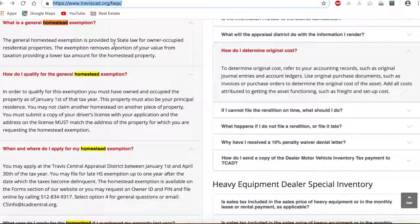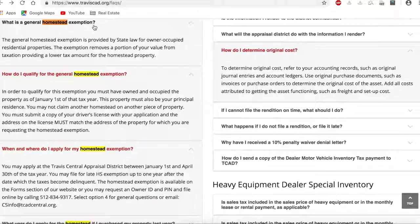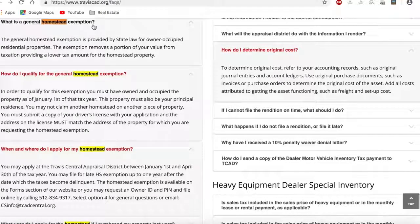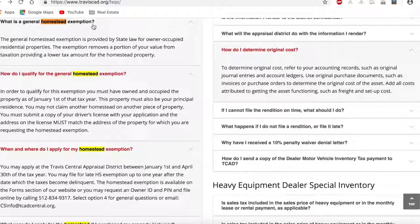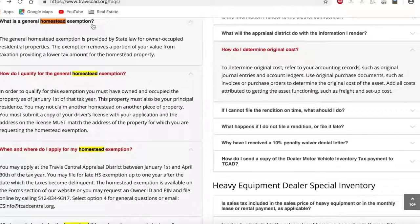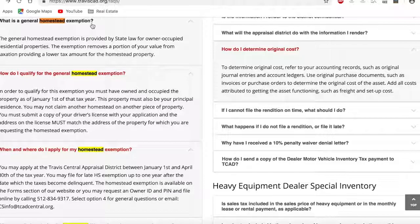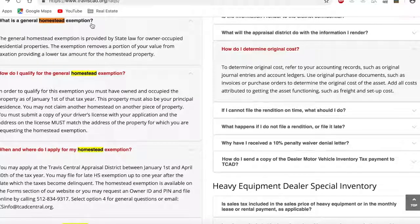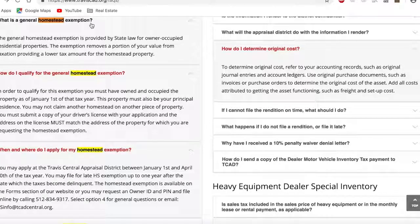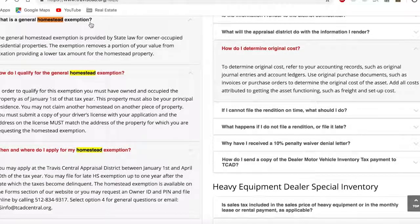So what is a general homestead exemption? The general homestead exemption is provided by state law for owner-occupied residential properties. The exemption removes a portion of your value from taxation, providing a lower tax amount for the homestead property. In order to qualify for this exemption, you must have owned and occupied the property as of January 1st of the tax year. This property must also be your principal residence — you may not claim another homestead on another piece of property.